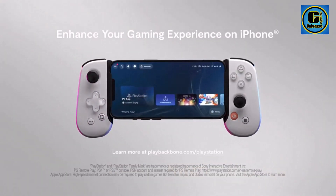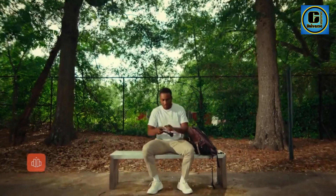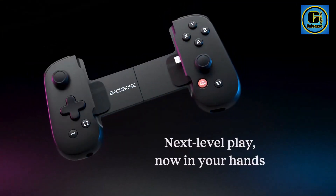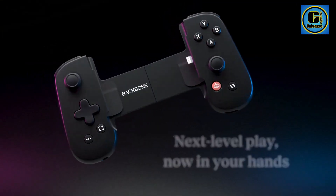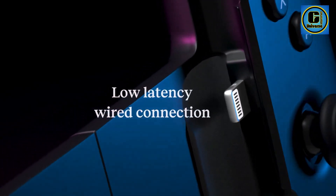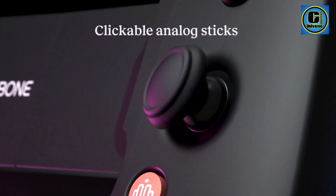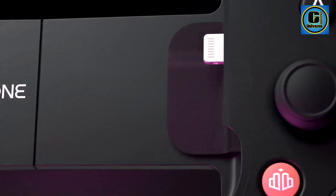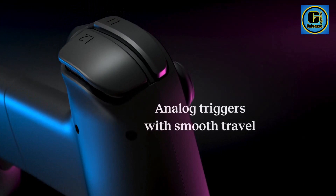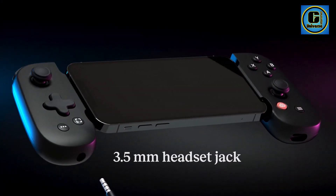Featuring tactile and responsive buttons, analog triggers, and clickable thumbsticks, the Backbone One provides a console-grade feel for your gaming sessions. The controller seamlessly connects to your iPhone, offering low latency and lag-free performance for a competitive edge in gaming. The Backbone App, paired with the controller, unlocks features like social integration, instant capture and sharing of gameplay moments, and live voice chat with friends. The versatile design accommodates various iPhone models.